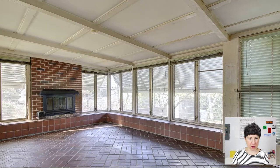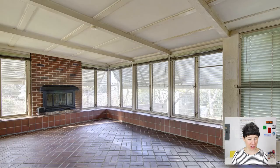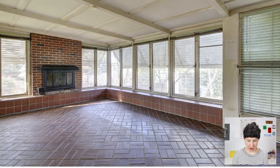Here is a brick-enclosed patio slash sunroom — they're calling it a sunroom in the listing. It's really just another living space because it's all closed in. You've got a fireplace in here too, so in the wintertime it can keep you warm. A really cool extra living space.